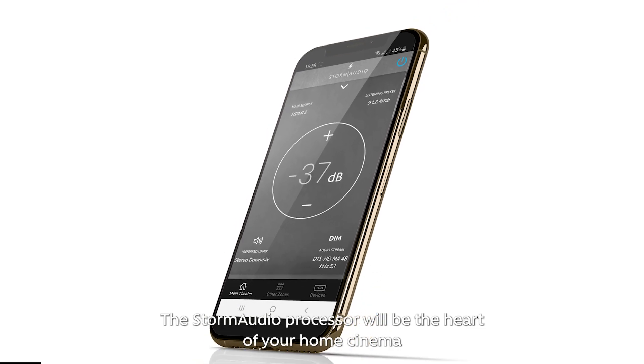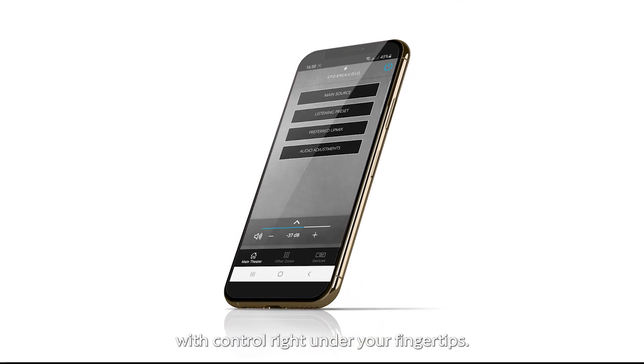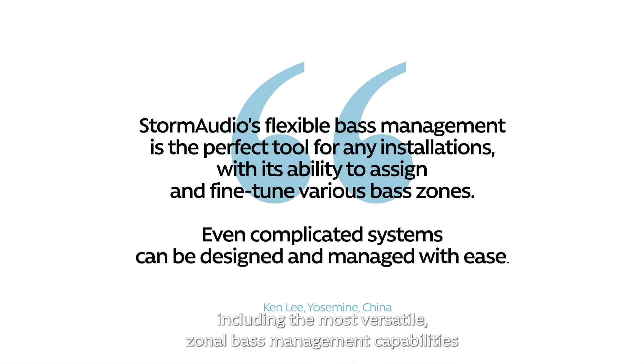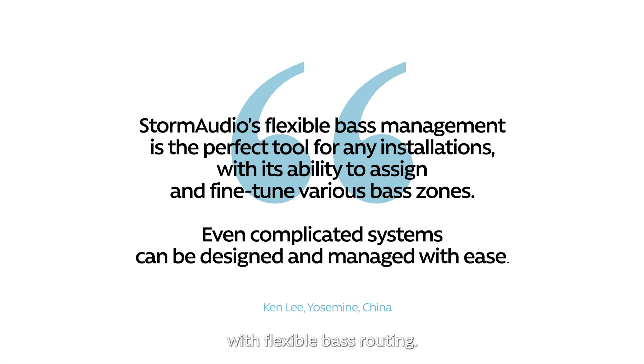The Storm Audio processor will be the heart of your home cinema, with control right under your fingertips. For the advanced user, Storm Audio processors come with many additional powerful features, including the most versatile zonal bass management capabilities with flexible bass routing.